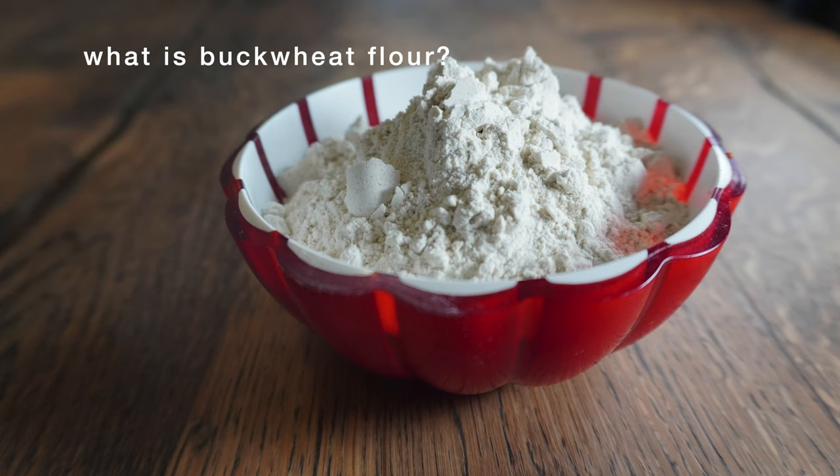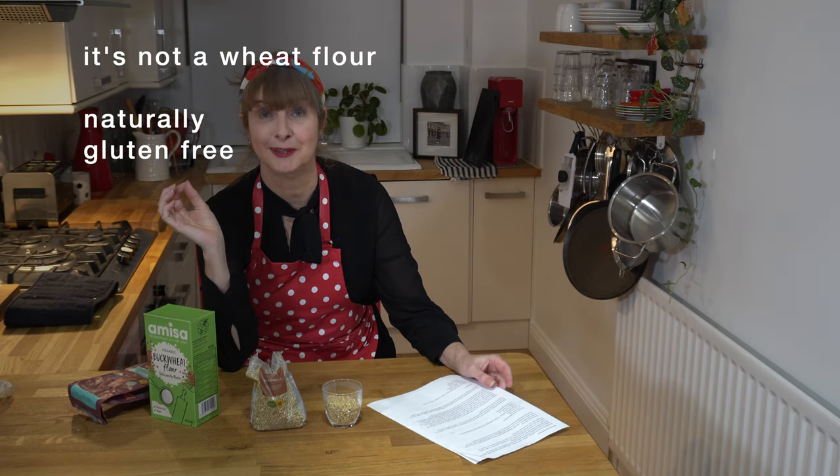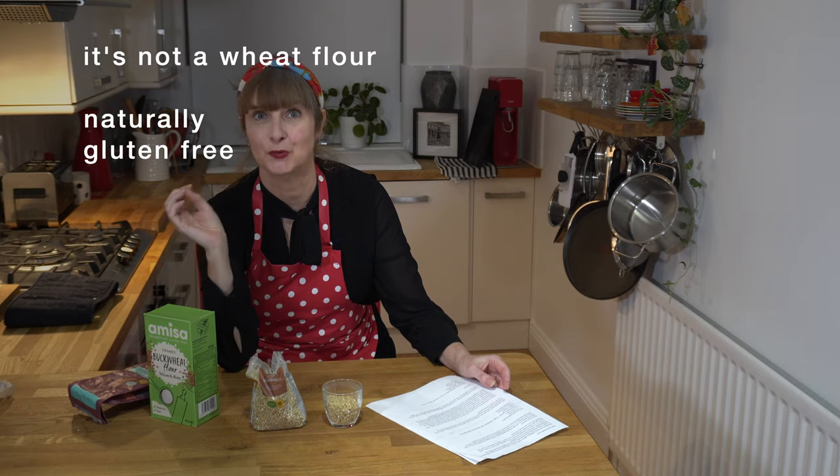Welcome to Sumery P. What is buckwheat flour and why do I bake with buckwheat? So even though it's got wheat in its name, it's not a wheat flour — it's actually gluten-free.